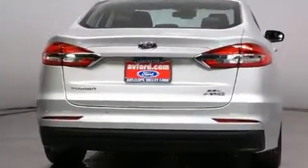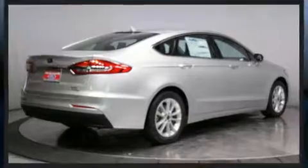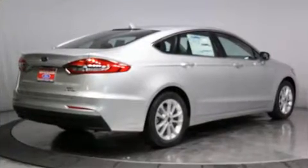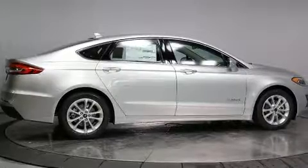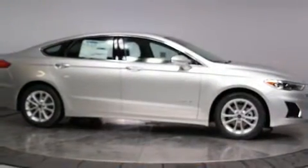Top features include rain-sensing wipers, front and rear reading lights, one-touch window functionality, a built-in garage door transmitter, a trip computer, automatic dimming door mirrors, front fog lights, and power seats.